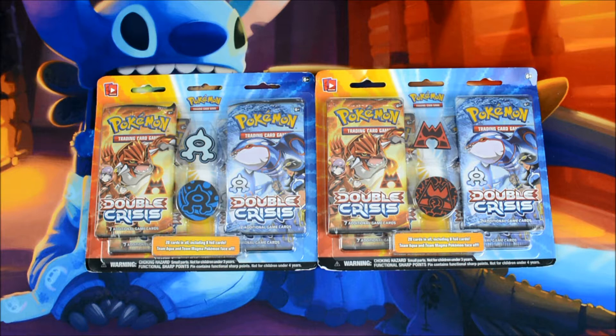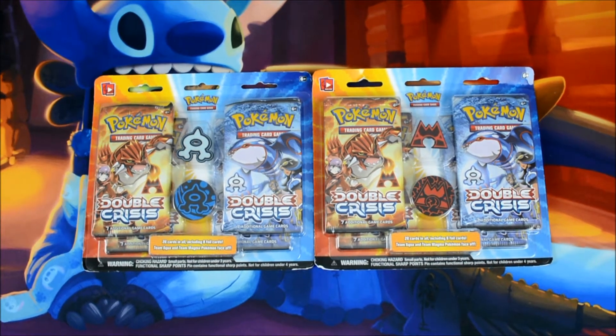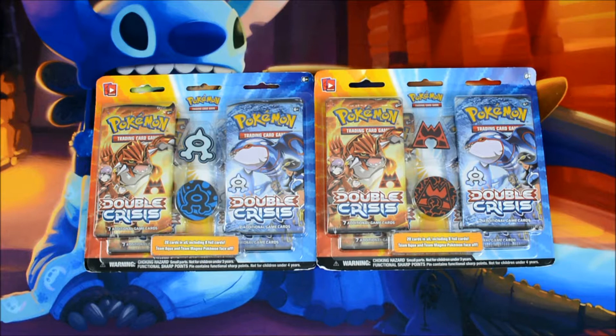What's up Sly Nation? Welcome back to another Pokemon TCG unboxing. Today we have more Double Crisis blisters. We are very excited to potentially get some more Team Magma's Secret Bases, because they're ridiculously expensive — like ridiculously expensive.